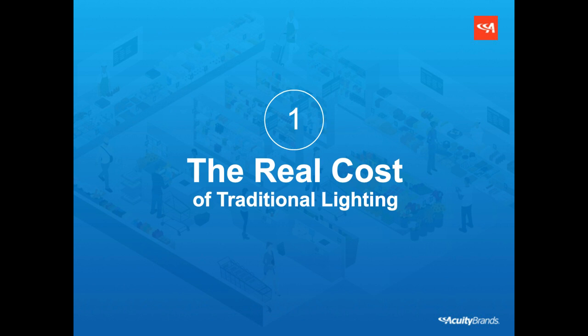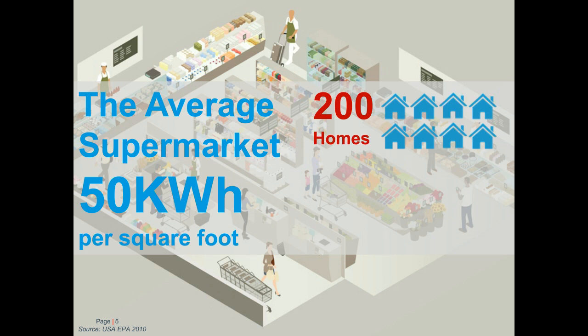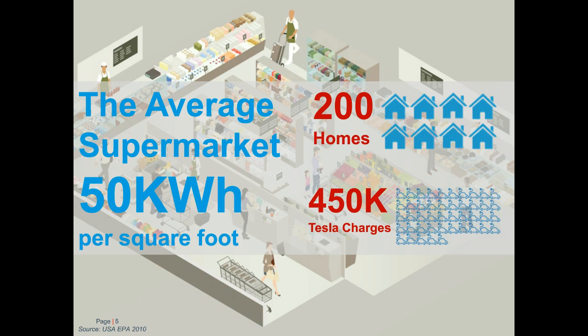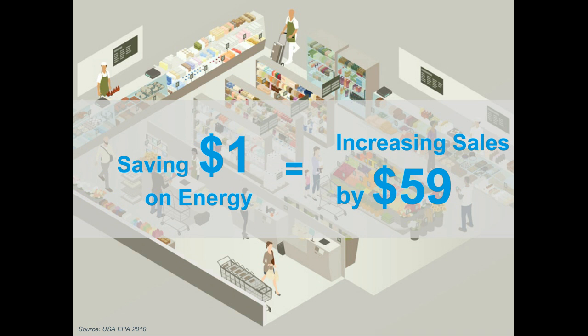The first section we'll be looking at today is the real cost of your traditional lighting system. The national average of energy consumption for a supermarket is about 50 kilowatts per square foot — that's enough electricity to power 200 homes in a year, or to charge your electric car almost half a million times. Supermarkets traditionally have small margins, about one to three percent on average, which is lower than the rest of the retail industry. The EPA estimates that every dollar saved on energy is equivalent to increasing sales by 59 dollars as far as profit contribution to the bottom line.